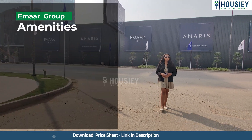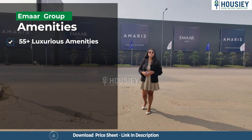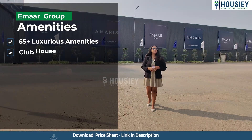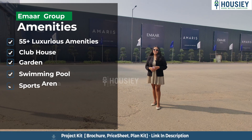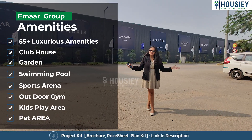Now let me tell you about the amenities. This project will be having 55 plus luxurious amenities like a clubhouse, garden, swimming pool, sports arena, outdoor gym, kids play area, pet area and many more.